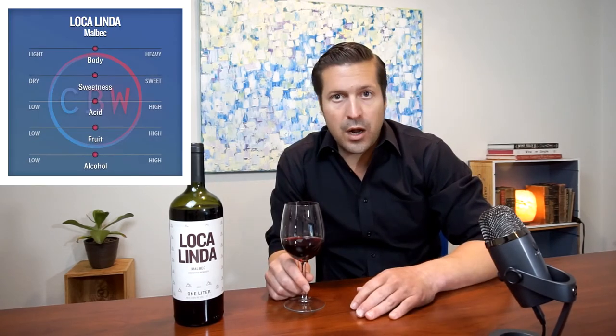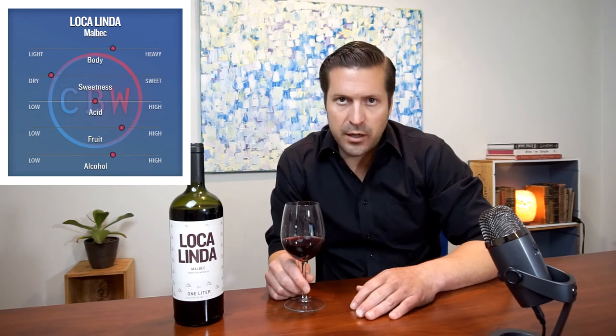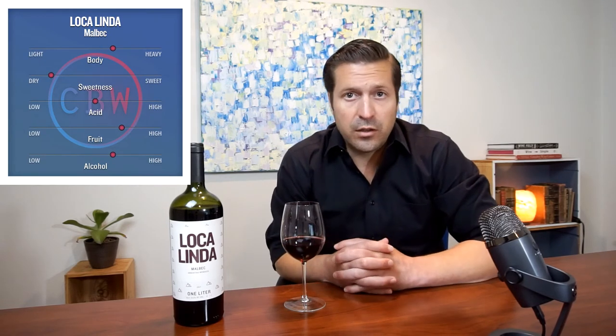On the palate, this wine is dry, medium-bodied, with balanced acidity. I get notes of lush black cherry and vanilla. 30% of this wine sees a short time in oak, which is a great way to mellow out the tannins.